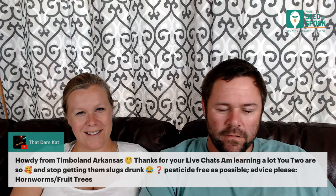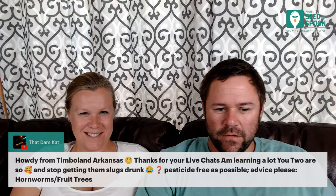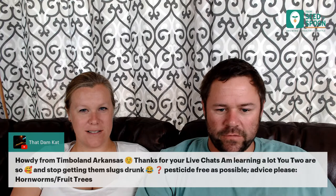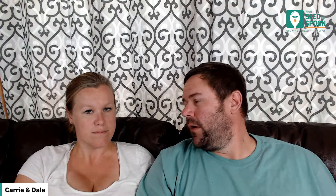For hornworms, the best approach is hand-picking or companion planting — check Carrie's top five companion plants video since many of those help with hornworms. There's also BTK — caterpillar killer — which is completely organic and works on pretty much all caterpillars, including tomato hornworms and fruit worms. You can spray that as well. For fruit worms on trees, there's probably something else specific but it's in the app.